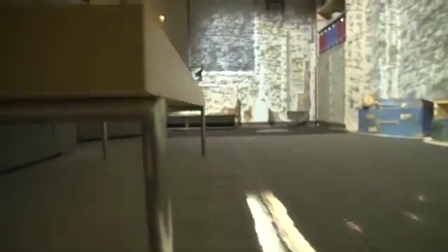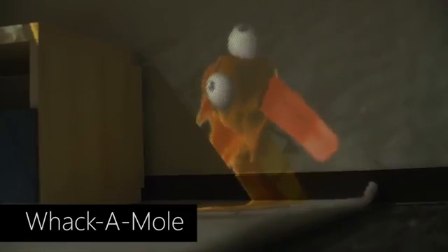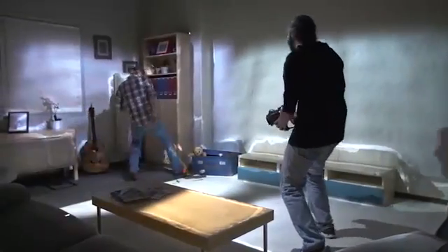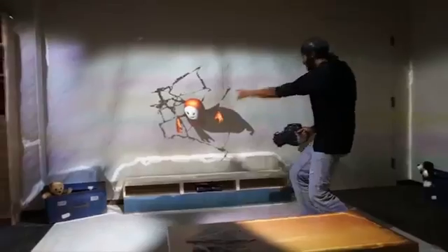Virtual critters can also be procedurally generated to appear around the living room. The whack-a-mole experience shows a virtual animated mole appearing around the living room. To play, users can move around the living room, touching the virtual moles to gain points. In addition, users can also shoot the moles with a gun controller.